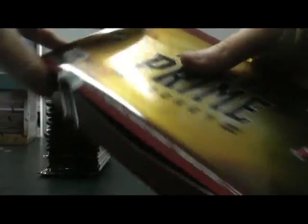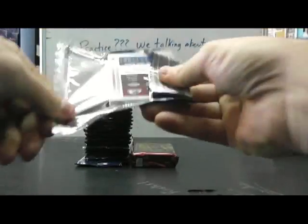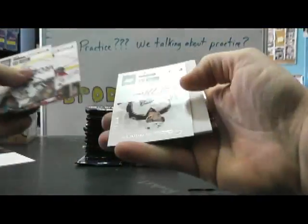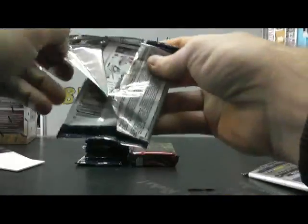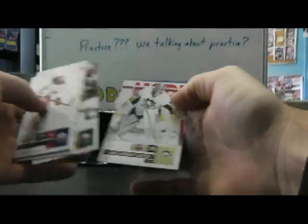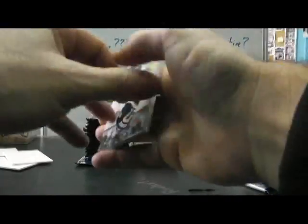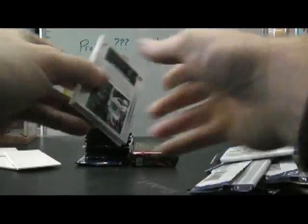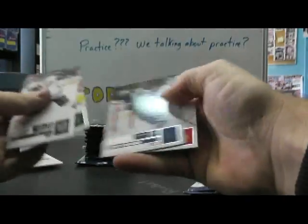There we go. And Prime. Alright, we're off. There's an autograph right out of the gate — John Moore, numbered to 800. 999, Thomas Bocoon. Insert — Nicholas Lidstrom, not numbered. Autograph, numbered to 800, Gustav Nyquist.